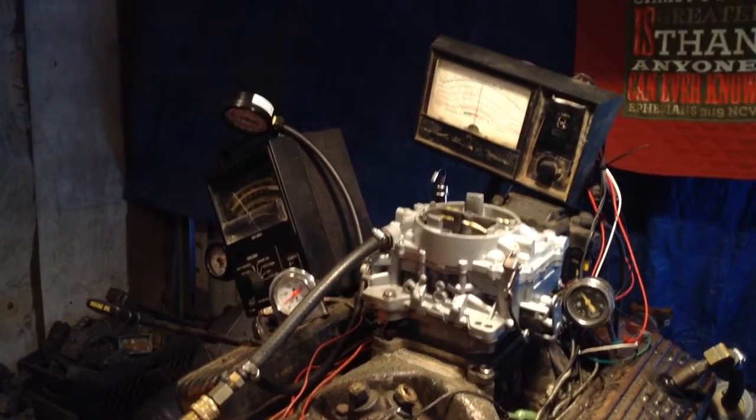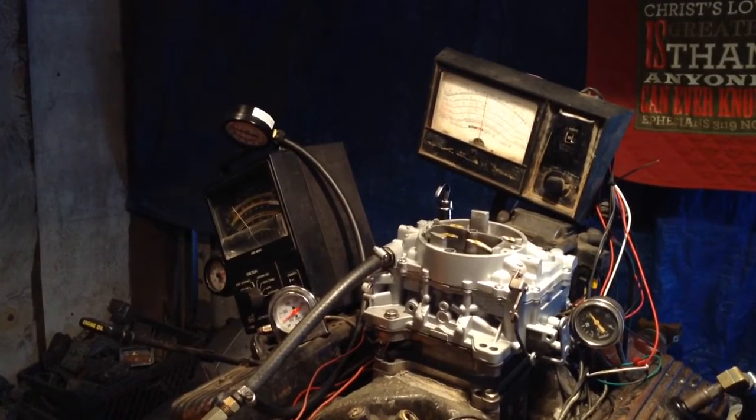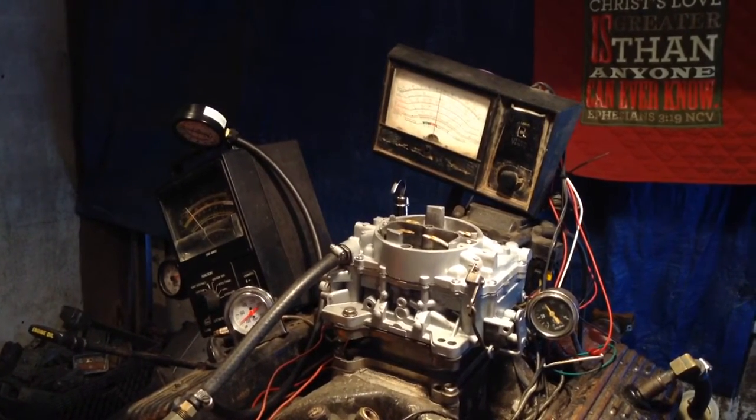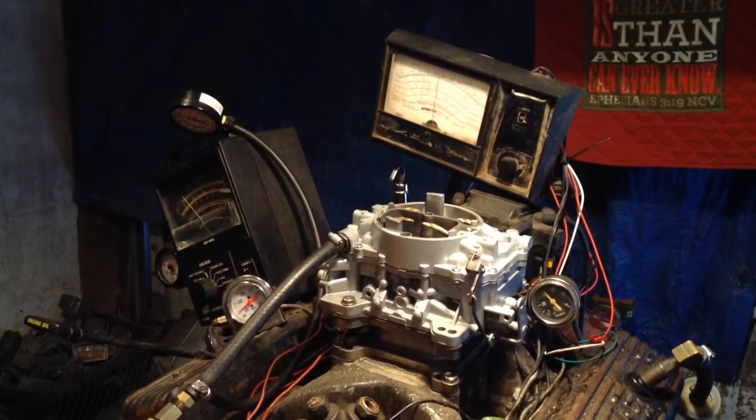Going to be on the way to Mr. Mike. Buddy, I tell you what, I'm real proud of that. I'm looking at all these readings — everything is looking exceptionally good. You can drive that carburetor around with that one if you wanted to.